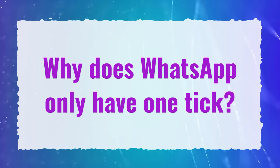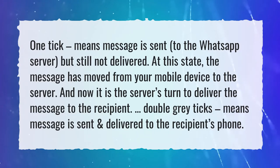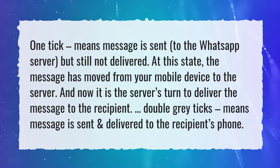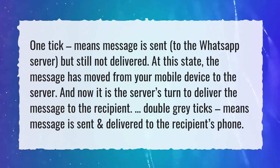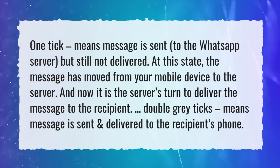Why does WhatsApp only have one tick? One tick means the message is sent to the WhatsApp server, but still not delivered. At this state, the message has moved from your mobile device to the server, and now it is the server's turn to deliver the message to the recipient. Double grey ticks means the message is sent and delivered to the recipient's phone.